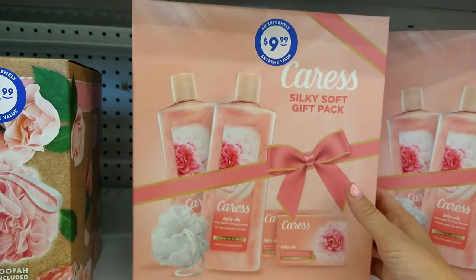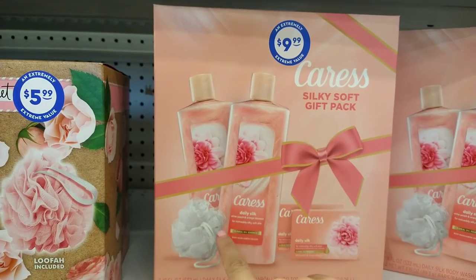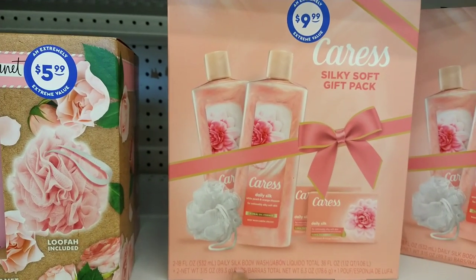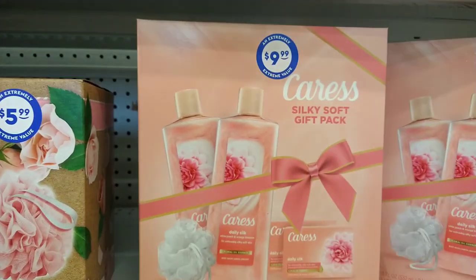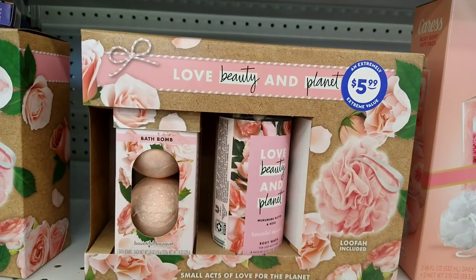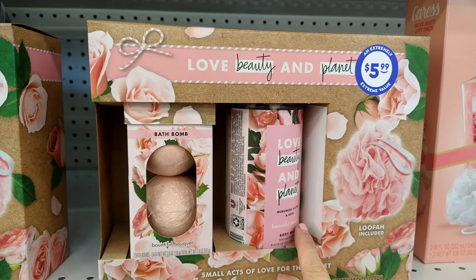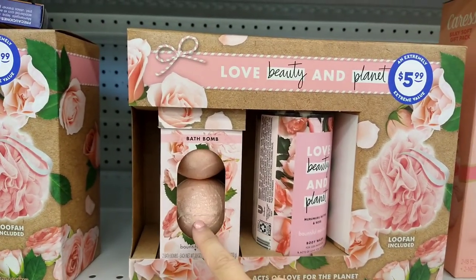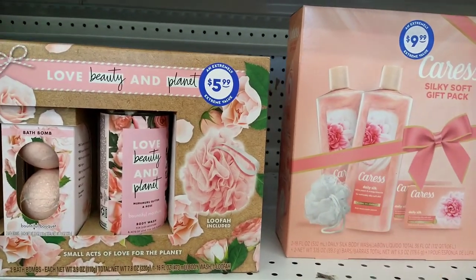In the beauty section, I do see they have the Caress Silk Soft gift pack with body wash, the bars, and a loofah for $9.99. And then they have the Love, Beauty, and Planet brand — 'Small Acts of Love for the Planet' — you get the loofah, the body wash, and two bath bombs for $5.99. Perfect to stock up for Christmas presents.